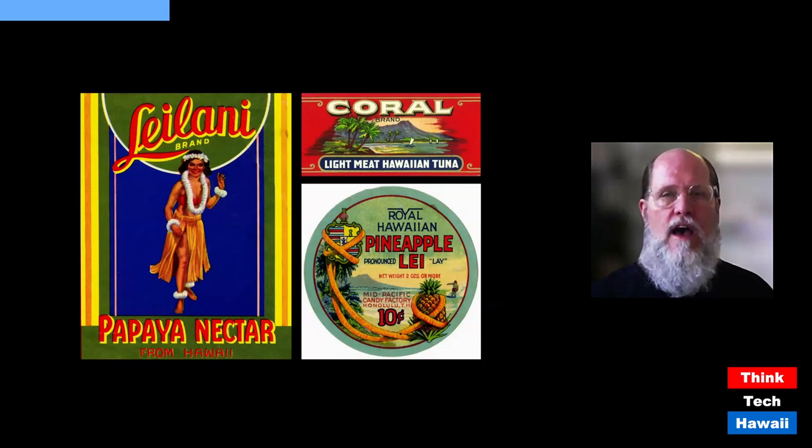On the left is a paper label from a can of papaya nectar from Hawaii, meaning the papayas were grown here. The brand is Leilani — a name that became nationally famous after the song 'Sweet Leilani' in the movie Waikiki Wedding in 1937. After that, people throughout the US knew Leilani as a Hawaiian girl's name. This product was likely sold across the USA, using the famous name and an image of a hula dancer to emphasize its Hawaiian origin.